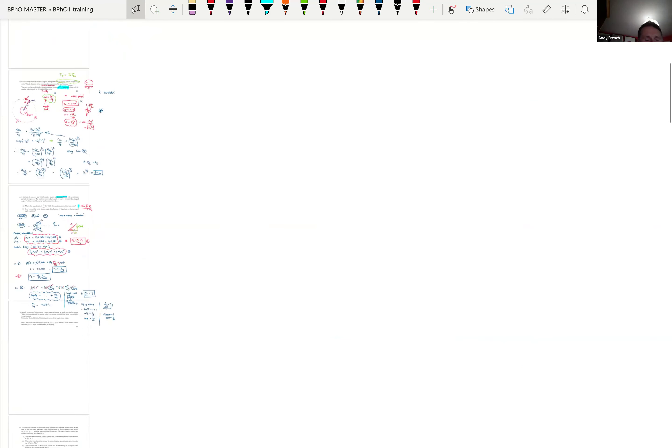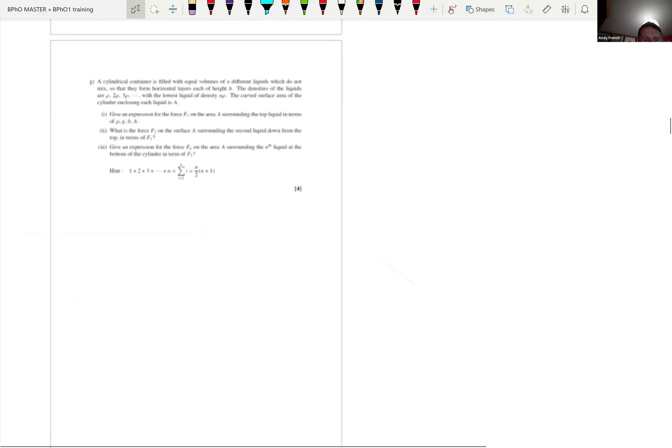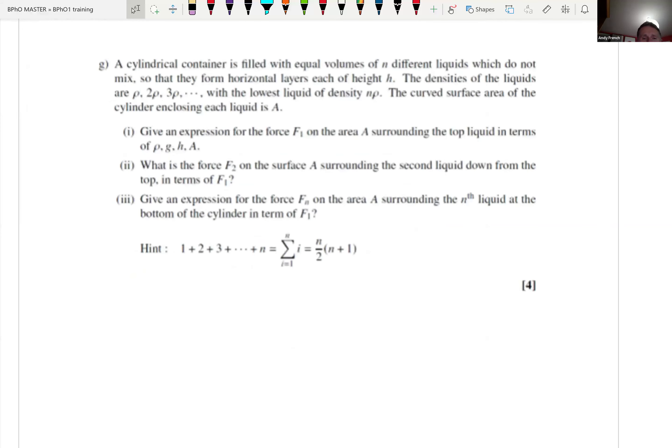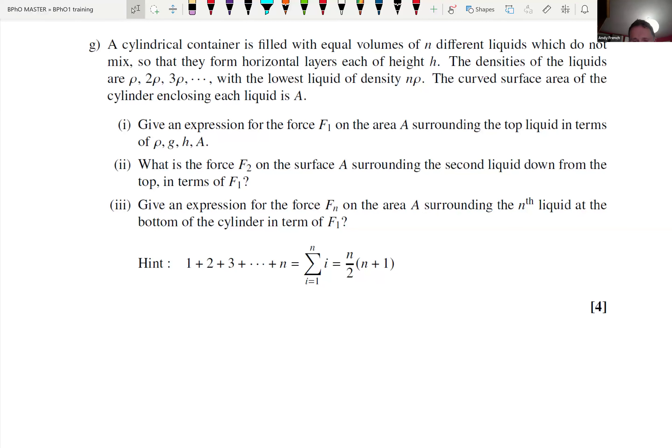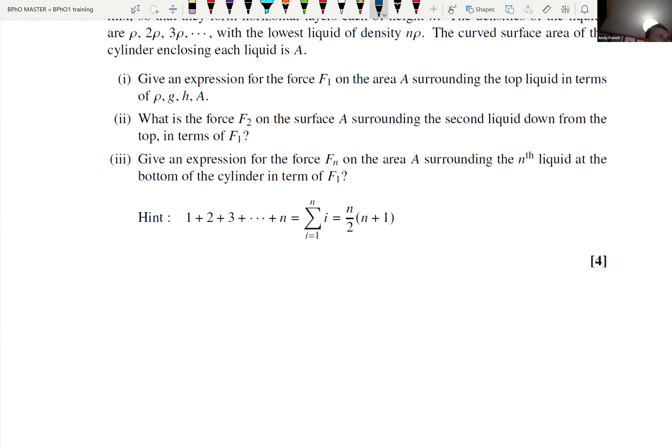Let's scroll down and find problem G. We're going to start off with a tin of fluid - I quite like this question, four marks and actually quite an easy one. Nice mathematically. So what have we got? We've got a cylindrical container filled with equal volumes of N different liquids. They are immiscible and they've got densities rho, two rho, three rho, etc., up to N rho. The curved surface area of this cylinder is A. So the first thing we're going to do is draw this thing to try and make some sense of what's going on.